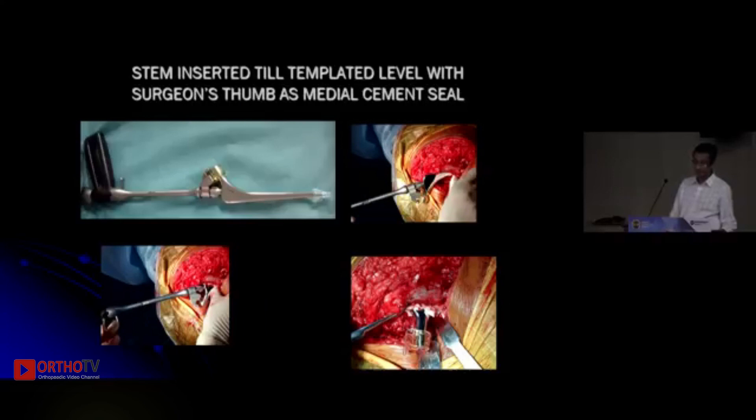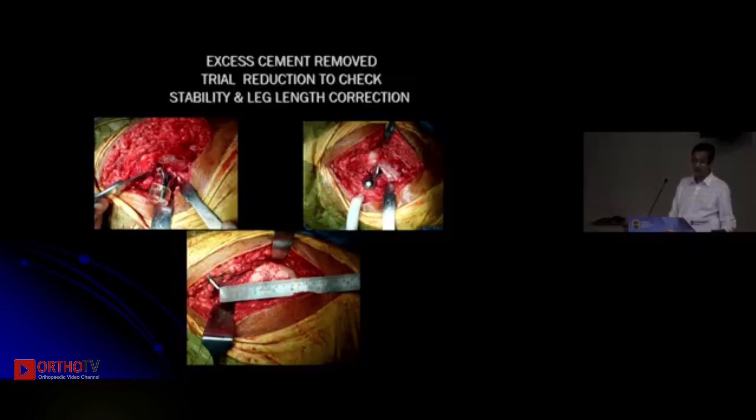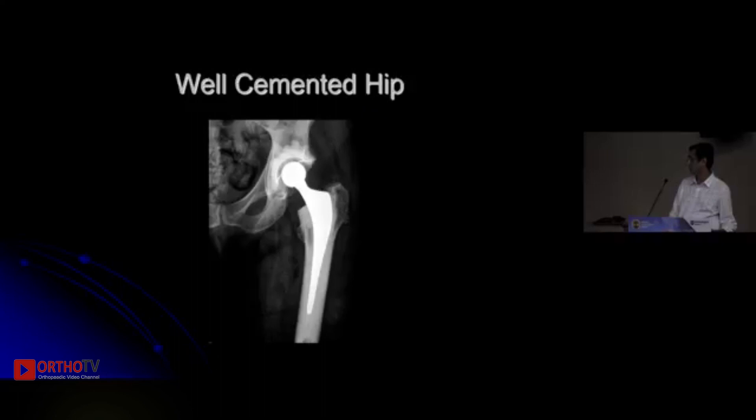Take your implant and introduce it slowly. The surgeon's thumb can act as a seal medially and also prevent the implant from going into varus. Insert the stem to the desired mark and maintain sustained pressure to prevent migration of the implant during polymerization. Then do a trial reduction, check stability and limb length correction, and you can end up with a nice cemented construct that looks good and will definitely last longer.